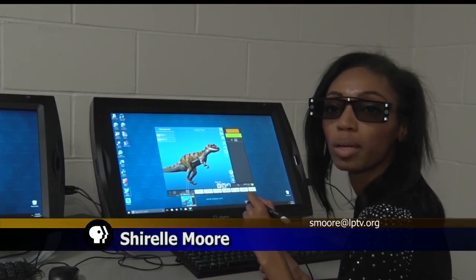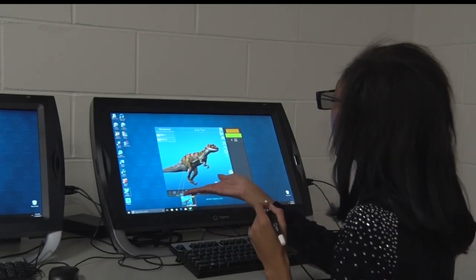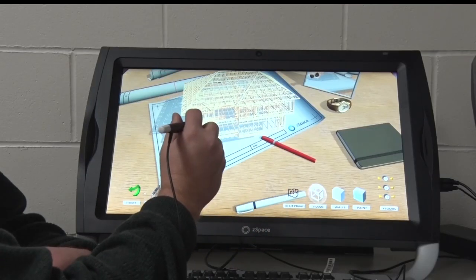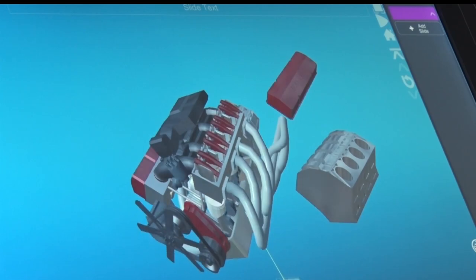Now I know it's hard to see on your screen, but the cool thing about this technology is that everything is 3D and right in front of me. This dinosaur I can pull him forward and then he can actually sit on my hand. You're looking at the architecture piece. You can look at motors and pull them apart as they're running so you can see that portion.